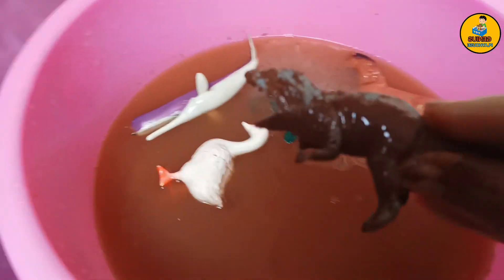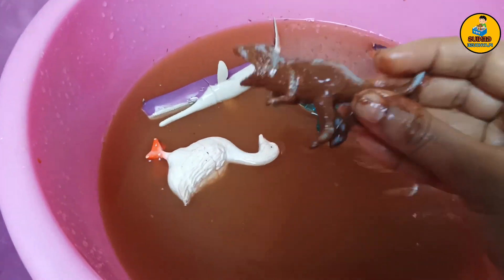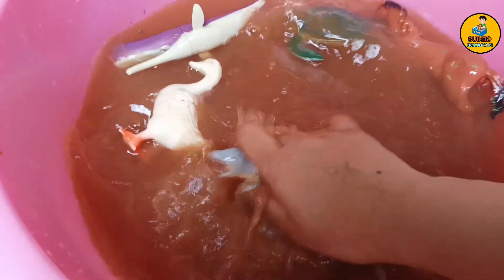And here comes the baby T-Rex. Tyrannosaurus Rex — it's my favorite dinosaur.